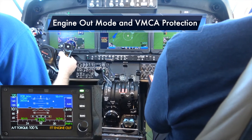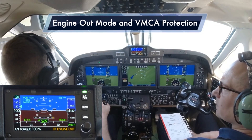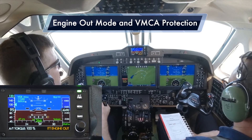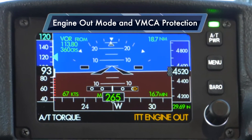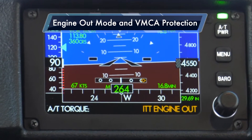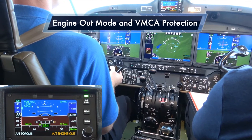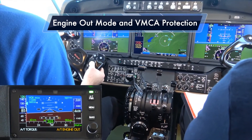We'll start a slow deceleration, and as we decelerate through approximately 94 knots — AFM minimum control speed — the display will switch over into BMCA engine-out mode protection. There, it's transitioning. At that time you'll notice the right throttle is moving back, as are the right engine power indications.